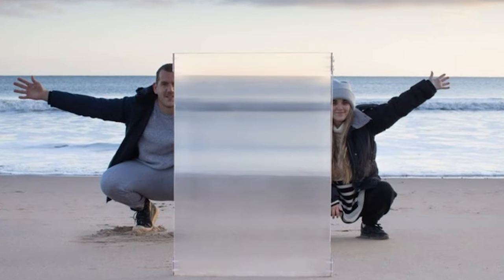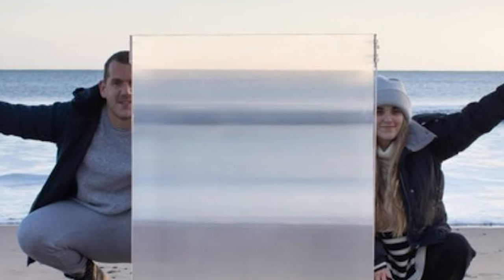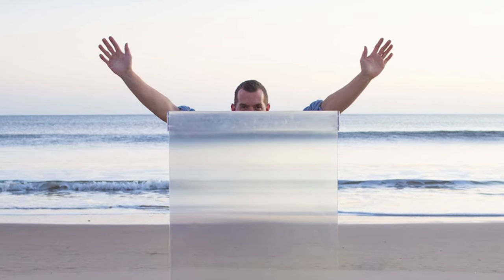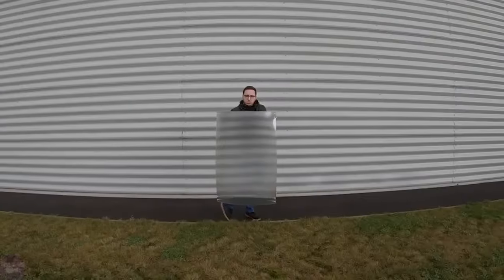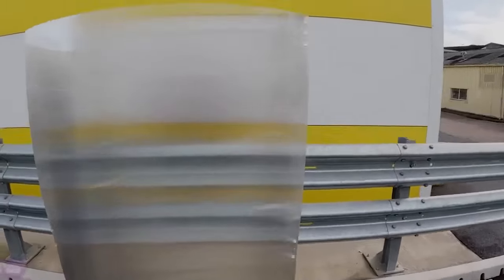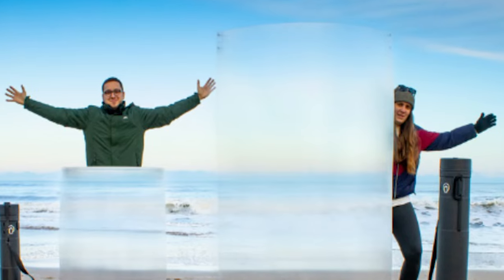In terms of practical applications, the company reports that the invisibility shield has already been used for various purposes. This includes concealing participants in a Korean dating show, allowing individuals to play paintball while remaining unnoticed, creating stage illusions, hiding small items on an office desk, and for wildlife observation. However, there are some inconveniences: users cannot see clearly what is ahead through the shield and may need to peek out from behind it to navigate or observe their surroundings effectively.